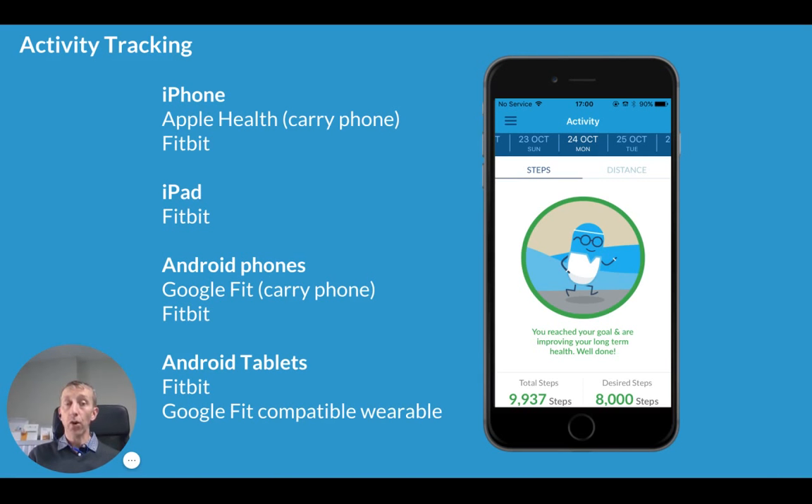You can also record your activity level. Whether you have an iPhone, which connects with the Apple Health app by carrying your phone around, or an Android phone connecting with Google Fit or a Fitbit, you can record the steps and distance you're taking on a daily basis.